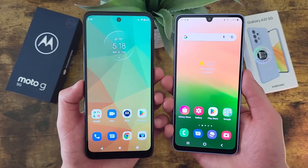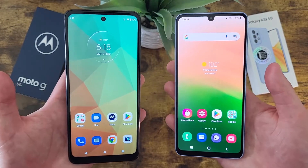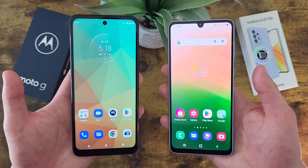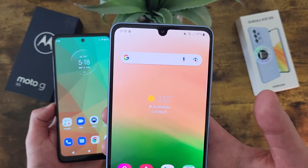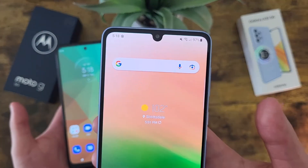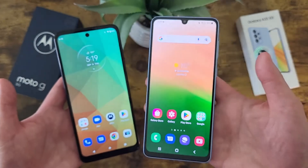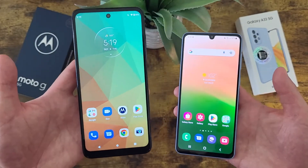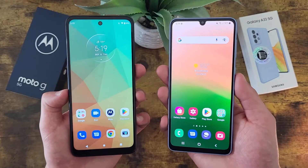For the battery, both of these phones do have 5000mAh batteries, so for longevity and life per charge, you can expect both phones' batteries to perform really well. In fact, I've had the Samsung Galaxy A33 5G sitting on this table for like 6 hours and it's still at 97%, which really just goes to show this phone has really good battery life — and with the Moto G 5G it's the same kind of thing. So if battery life and longevity is important to you, you're really not going to go wrong with either of these phones.